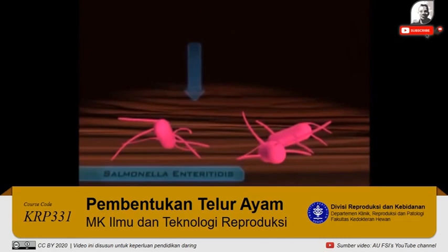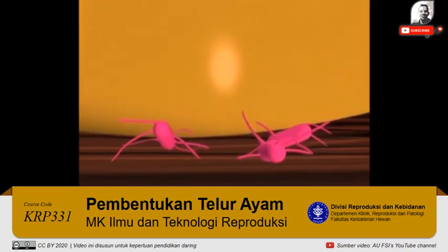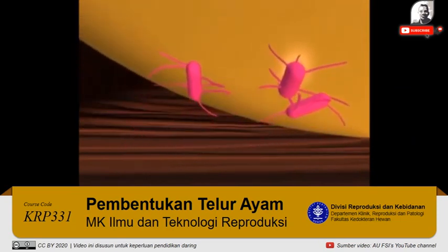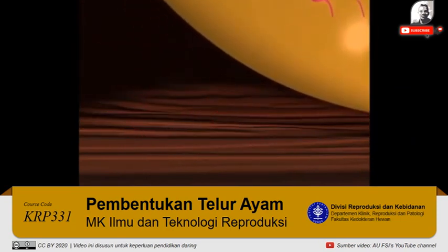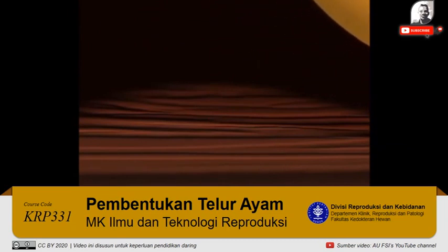Some bacterial pathogens, such as Salmonella enteritidis, are able to colonize the reproductive tracts of infected hens. If these bacteria become associated with a developing egg as it passes along the tract, and before it is surrounded by a shell, they can cause disease in a human consumer of the contaminated yolk or albumin.